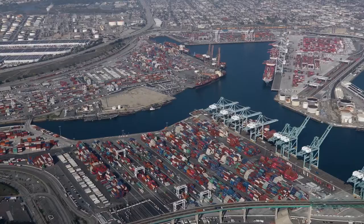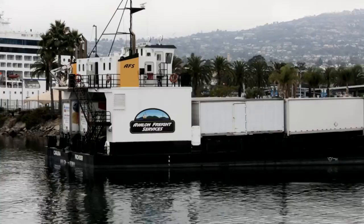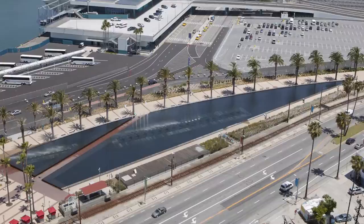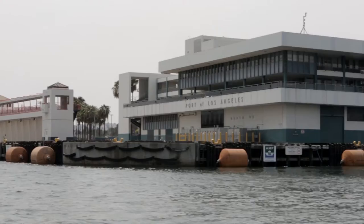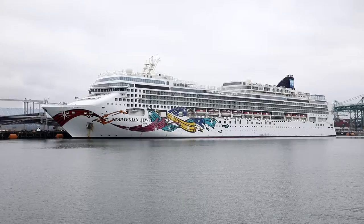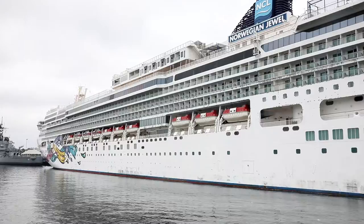Under the bridge is Catalina Express Terminal. This is where you can buy a ticket and board a boat or a helicopter to take you to Catalina Island. Just beyond Catalina Express, you'll find the Gateway Plaza and Cruise Ship Promenade. The Fanfare Fountain is a beautiful Bellagio-style fountain and offers a nightly water show. Check the website for the schedule. The Port's World Cruise Center is still the number one cruise center on the West Coast. Nearly a dozen cruise lines make their home here. More than a million happy people pass through this terminal on their way to cruise vacations in Mexico, Hawaii, Alaska, and other places around the globe.